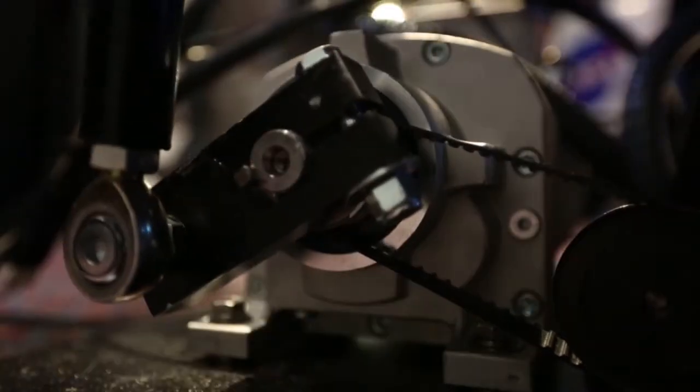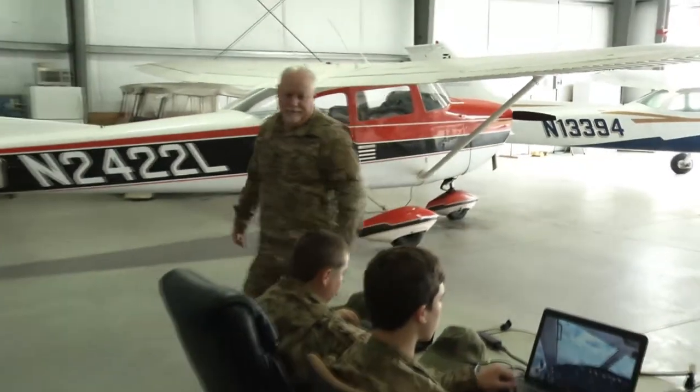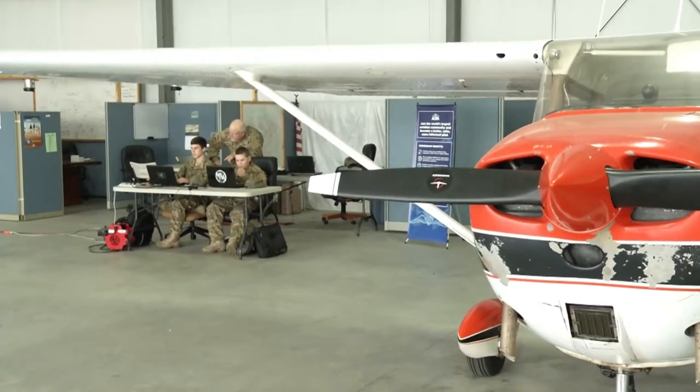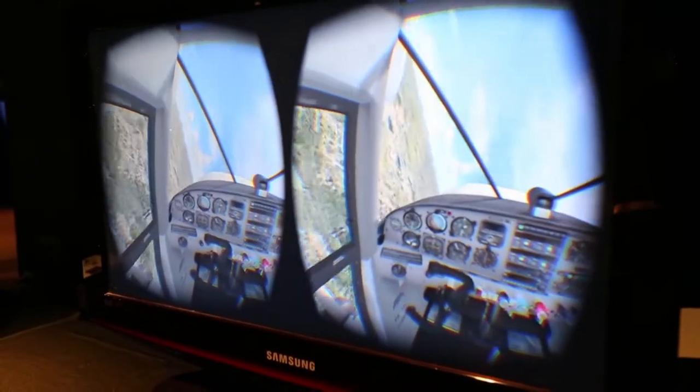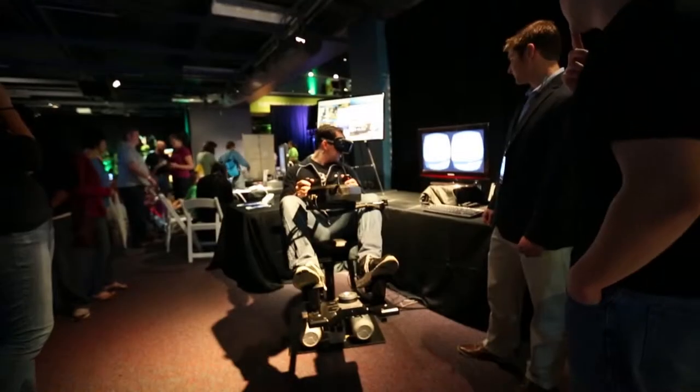By integrating the virtual reality with the motion, it allows the user to operate the training device for extended periods of time without getting disoriented. The Talon simulator offers two major advantages over existing flight simulators: it's a portable full-motion simulator. Usually a full-motion simulator would fill a whole hangar and cost millions of dollars. Talon's price range is about $20,000 and it's completely portable — a flying instructor could pack it up, take it to a different airport, set up in about 30 to 45 minutes, and move to two or three airports in one day.